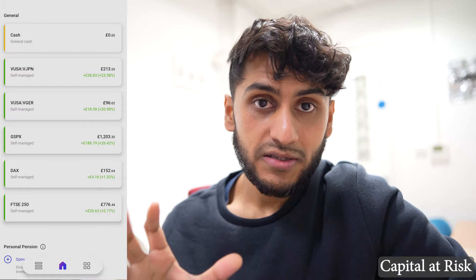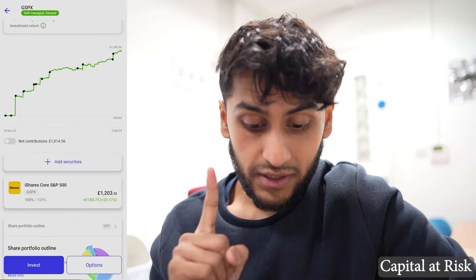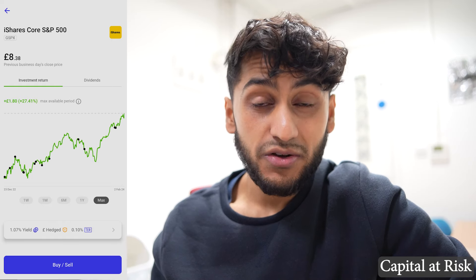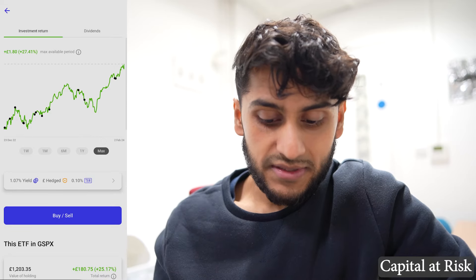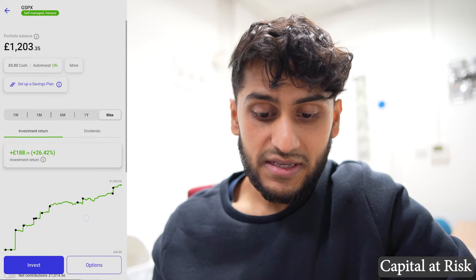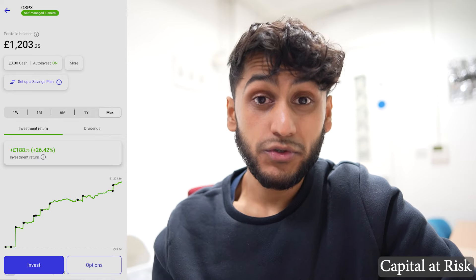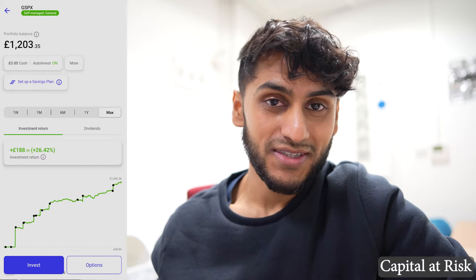Next I have my biggest £100 a month portfolio — the GSPX. In this portfolio I only have one holding: 100% into the S&P 500 by iShares, not Vanguard. This fund is a hedged version of the S&P 500, meaning the fluctuations between the pound and the dollar are reduced or equalized, though this comes at a higher cost. The last time I invested into the GSPX was just last month and my total return has been an absolutely brilliant 26.42% — a gain of £188, almost two months' worth of contributions for free.